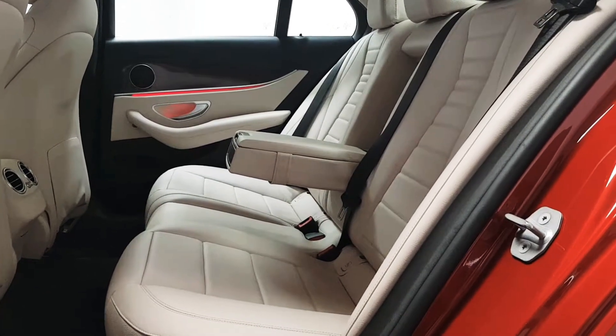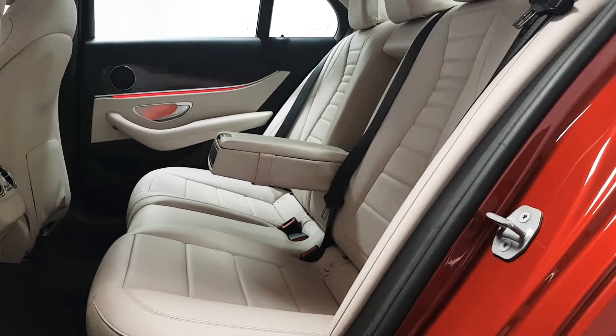There's loads of room in the back. ISOFIX points are there, along with 3 full sized seatbelts and a fold away armrest.